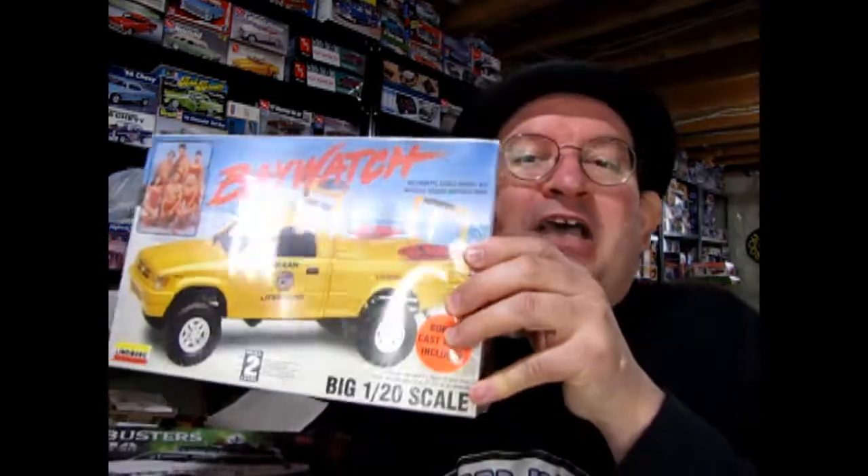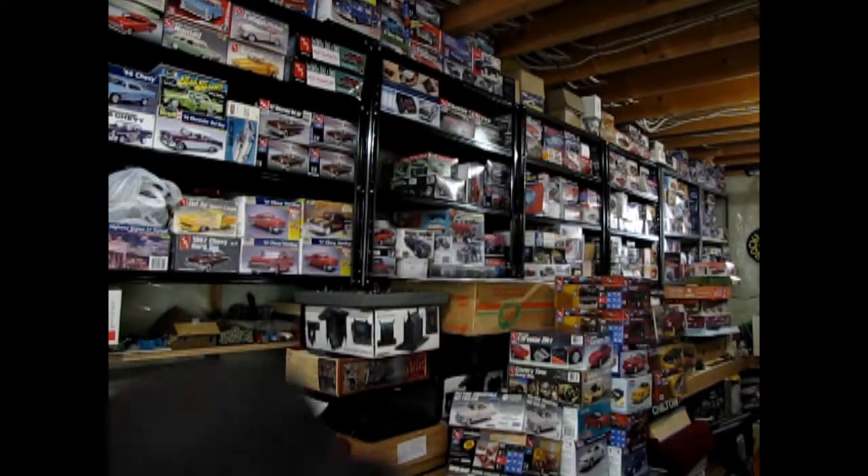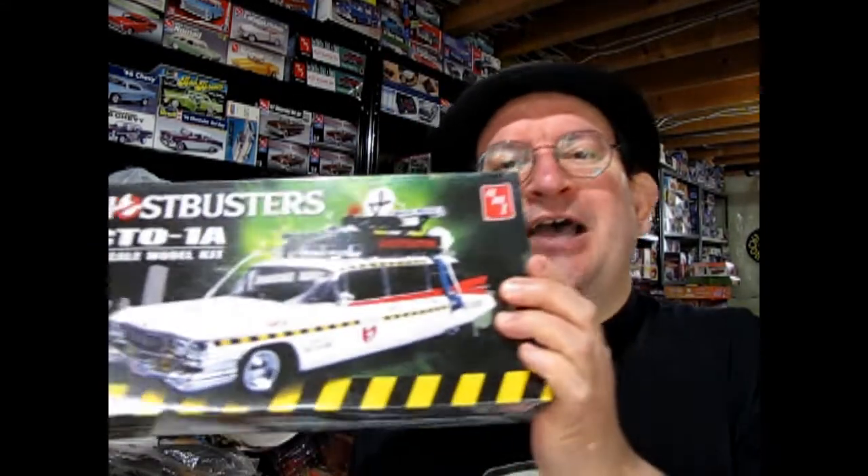Like this vintage Baywatch truck from Lindbergh — when's the last time you saw or even thought of that? We also have the Ghostbusters Ecto-1A kit. Now this is just a flavor for what's actually on our website. I've got so many there it'll blow your mind! Really cool stuff. This is just my little handful of things.